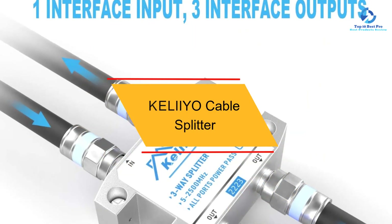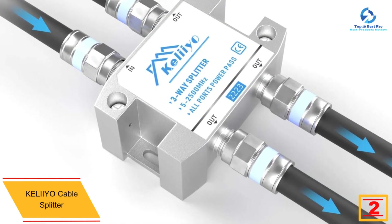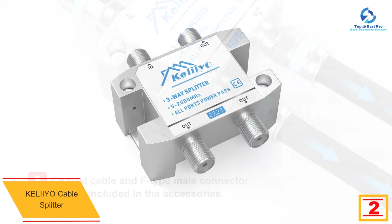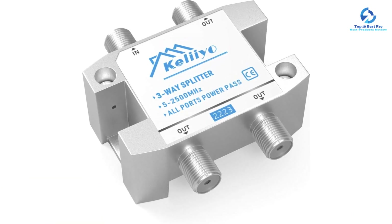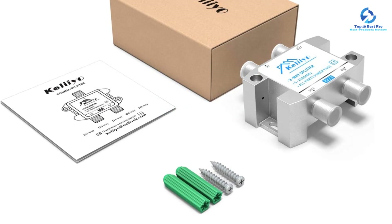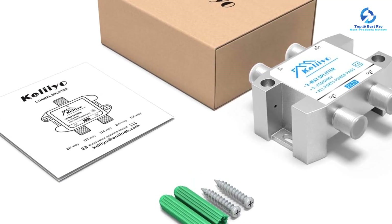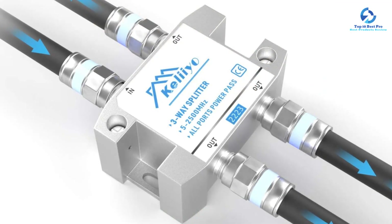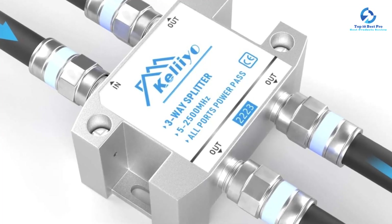At number two we have the Keliyo cable splitter. Keliyo is another premium brand of cable TV products and accessories, and their cable splitter offers great performance. The Keliyo cable splitter is among the most versatile options if you're looking for a high-performance cable splitter. You get a pretty high bandwidth spectrum of 5 MHz to 2500 MHz, making it highly versatile. It is made out of zinc with nickel plating. The only issue is that you only get a two-way splitter design, which can be a bit limited for heavy-duty usage. Fortunately, it delivers a pretty low signal loss of minus 3.5 decibels for the best image quality. Since Keliyo is fairly premium, it comes with a one-year warranty.